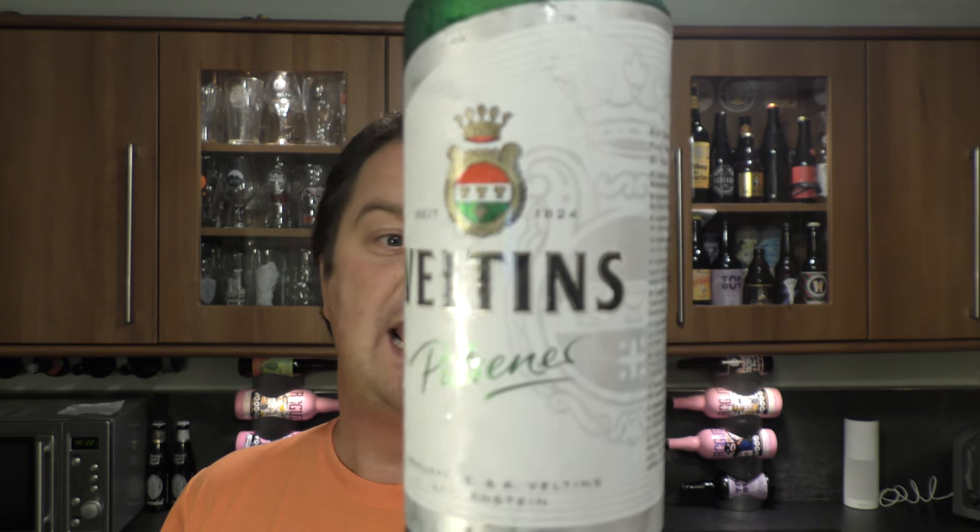It's beer o'clock on Real El Craft Beer. Today we've got a Pilsner, one of the first Pilsners to come out of Germany, and it's by Veltins. It's 4.8% ABV in a 500ml can.